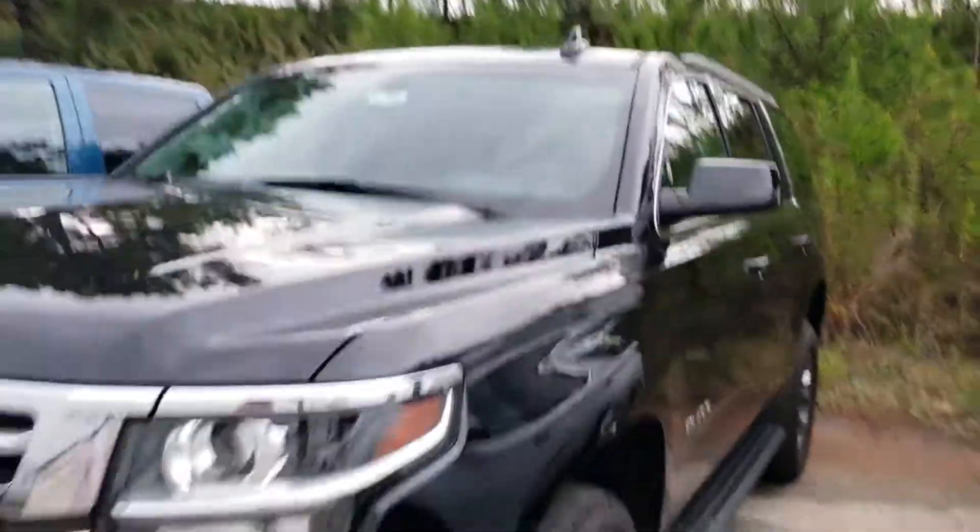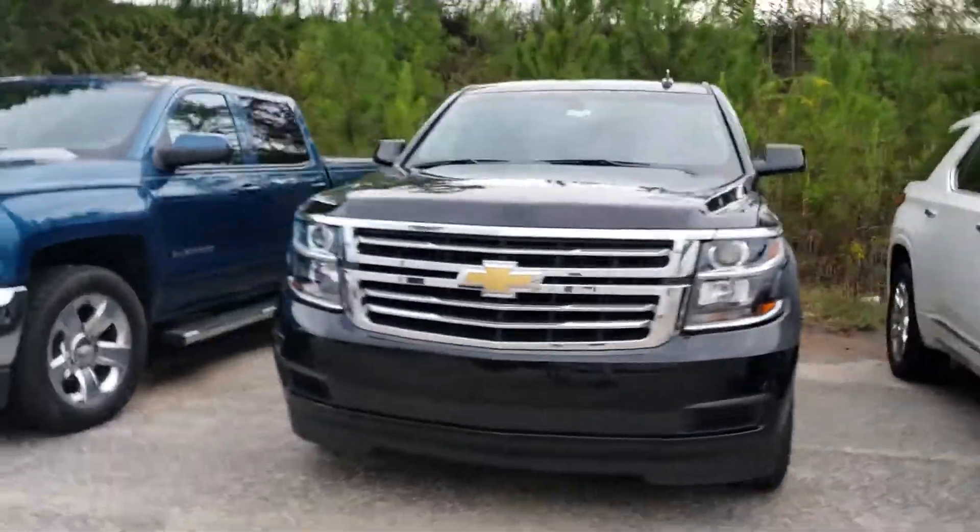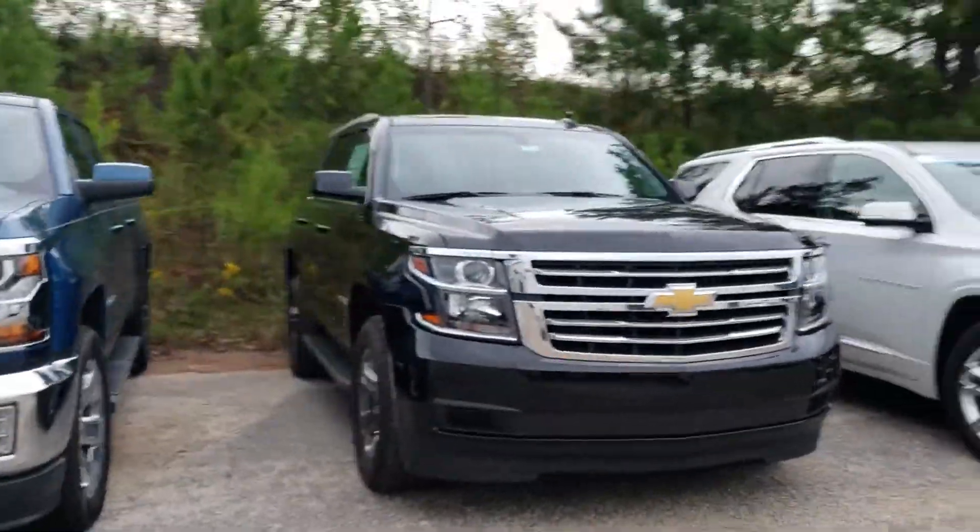Sorry about the horrible video camera. I just want to show you that it is here, it's available. We're running some great deals on Chevys. Let me know when you can stop by Jimmy Britt Chevrolet.